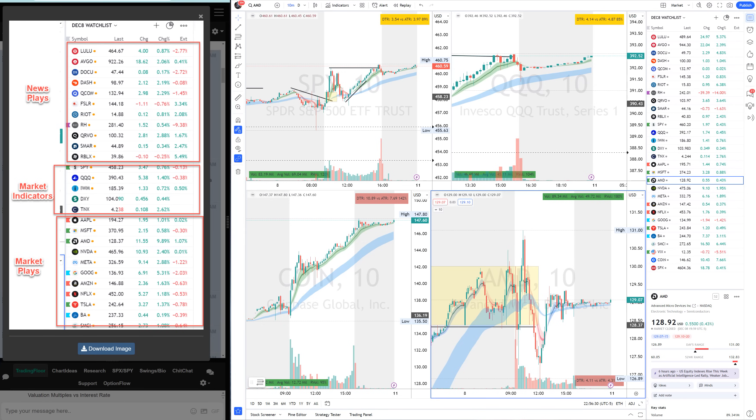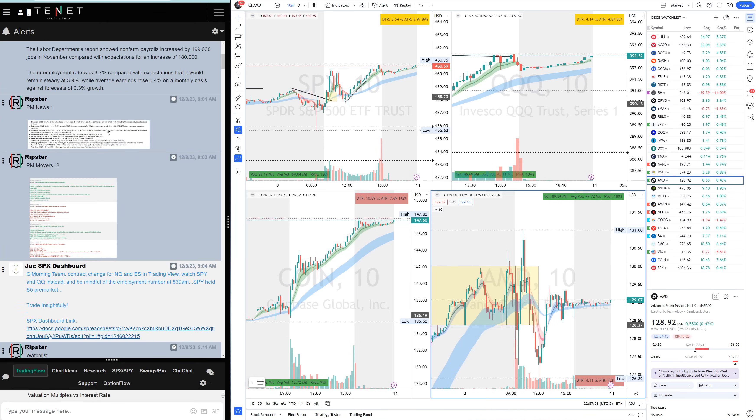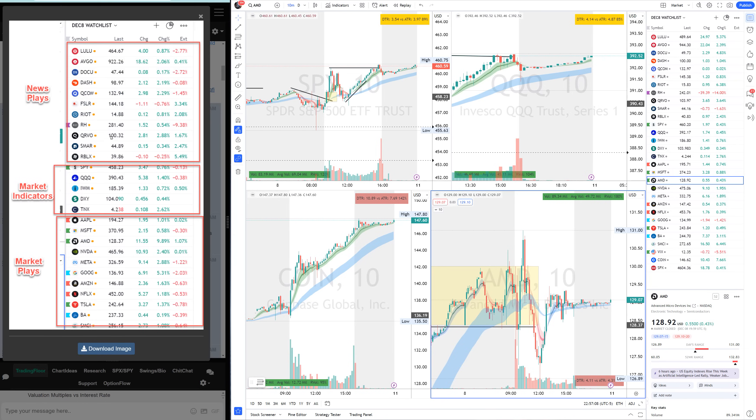Welcome to another episode of Ribstore daily recaps and teachings. Today we will recap our Friday trades and look at how we traded and what the teachings were. So Friday, as always, I was up 45 minutes before the market open. I went through all the news sources, gathered all the news — pre-market movers, wake-up summary — and I created my watch list. You can see it right here: LULU, AVGEO, DOCU, DASH, Qualcomm.